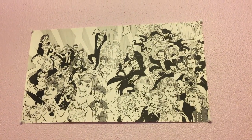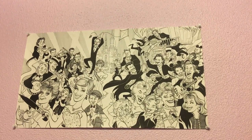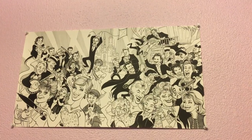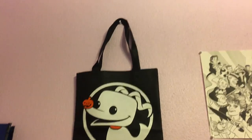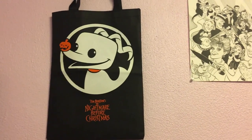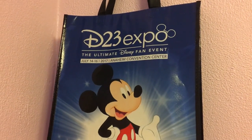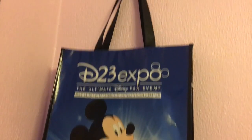If you went to D23 this year as a member, you got this gift — it's all the Disney Legends in a cool little drawing. Then from the Disney Treasure Box for October, we got a trick-or-treat bag with Zero on it from Nightmare Before Christmas, and he actually glows in the dark.